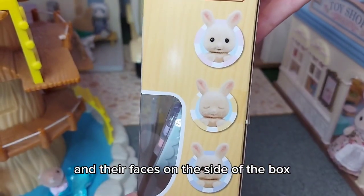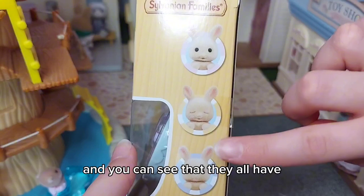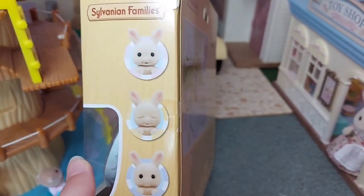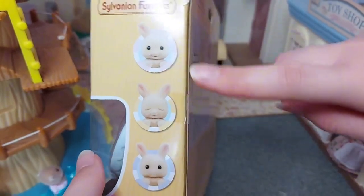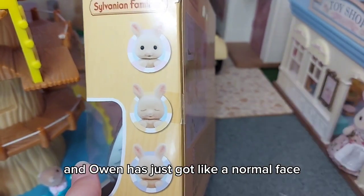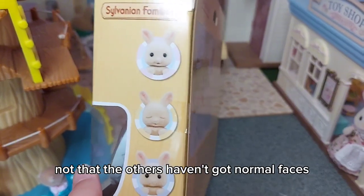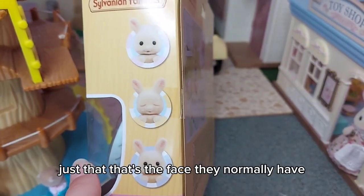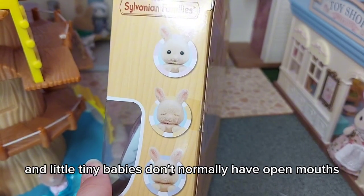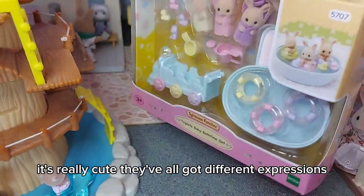Their faces are on the side of the box, and you can see they all have different expressions. Isla has got an open mouth, Iris has got her eyes shut, and Owen has just got a normal face. It's really cute that they've all got different expressions.